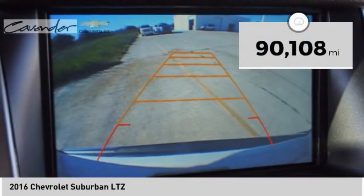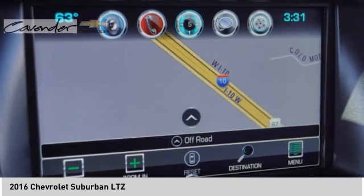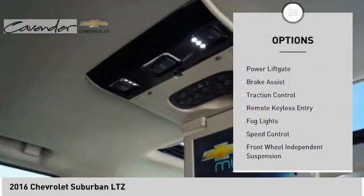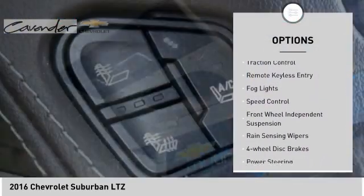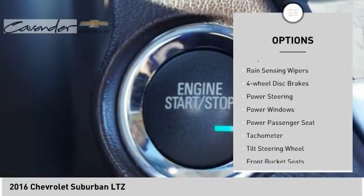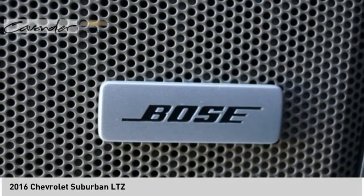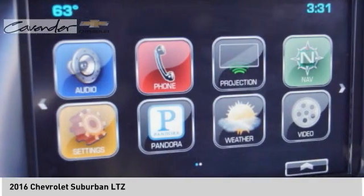This vehicle has less than 95,000 miles. Here are some of this vehicle's great options: electronic stability control, power lift gate, brake assist, traction control, remote keyless entry, fog lights, speed control, front wheel independent suspension, rain sensing wipers, four wheel disc brakes.